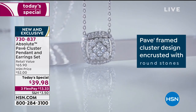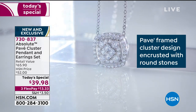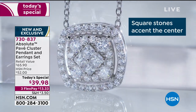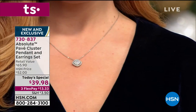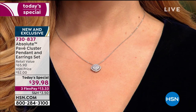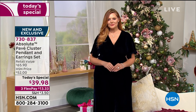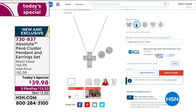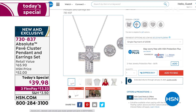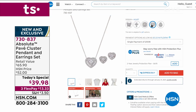This is sterling silver with a rhodium finish — rhodium finish is even more sparkly than silver and platinum, it's super duper bright. You're getting our incredible Absolutes gorgeous cluster pendant and sparkling stud earrings. Look at the detail work. You've got five choices: cushion, heart, butterfly, cross — look at that cross, what a beautiful holiday gift — and pear shape.